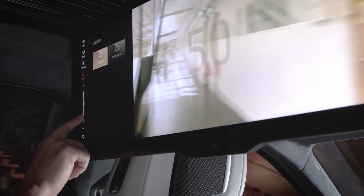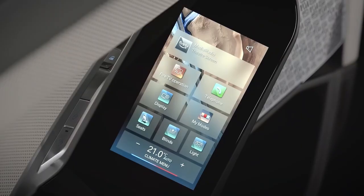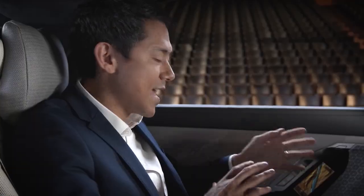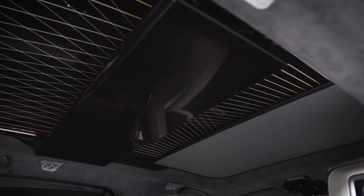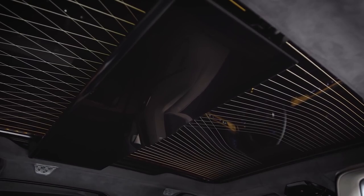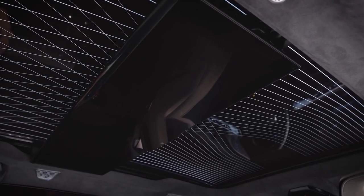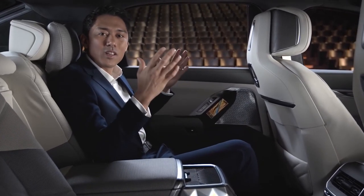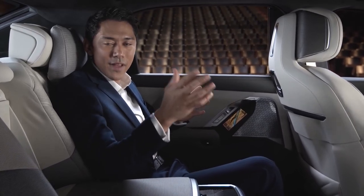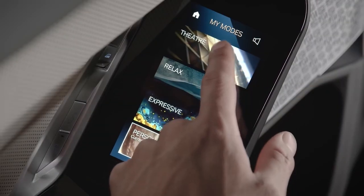The BMW theatre screen is controllable via touch, but basic functions — like all other rear passenger functions — are operated via the new BMW touch command panels in the rear doors, covering rear climate control, interior lighting, and the panorama sky roof stretching across the whole vehicle roof. The roof can bathe the generous lounge space in sunlight, or the optional panorama glass roof Sky Lounge enhances the ambient lighting atmosphere. In theatre mode, the theatre screen, electric shades, lights and audio system together provide an exclusive cinematic experience.